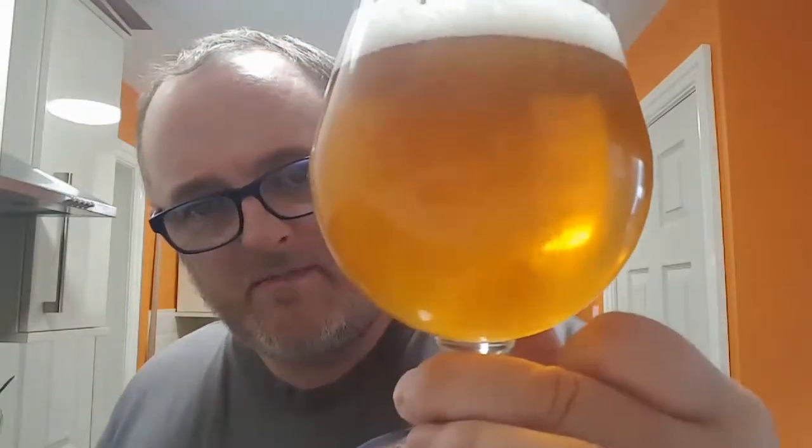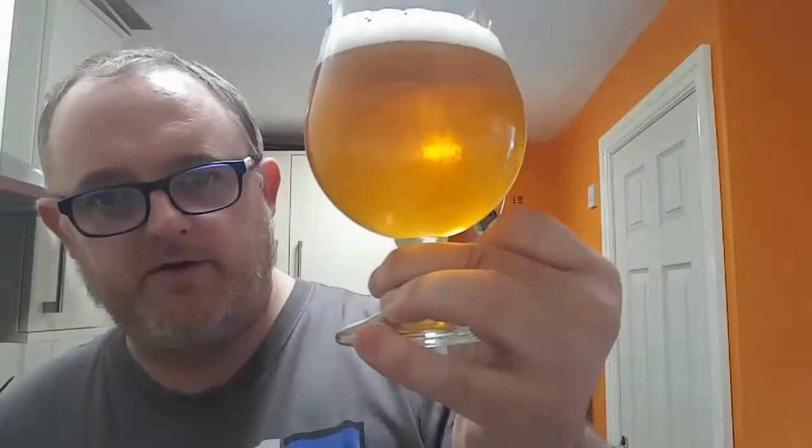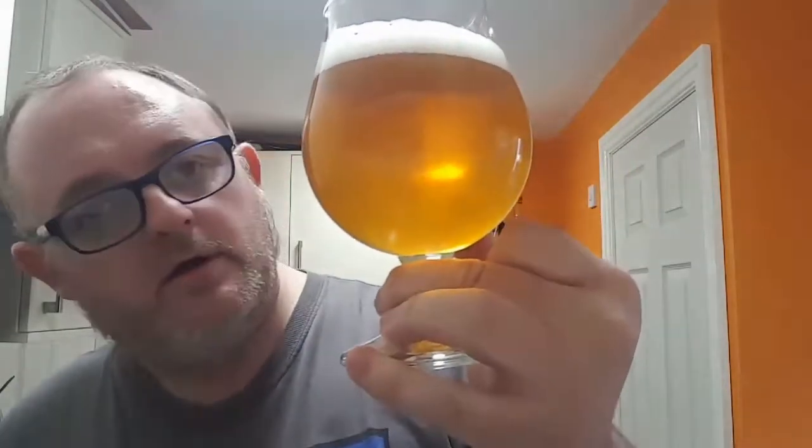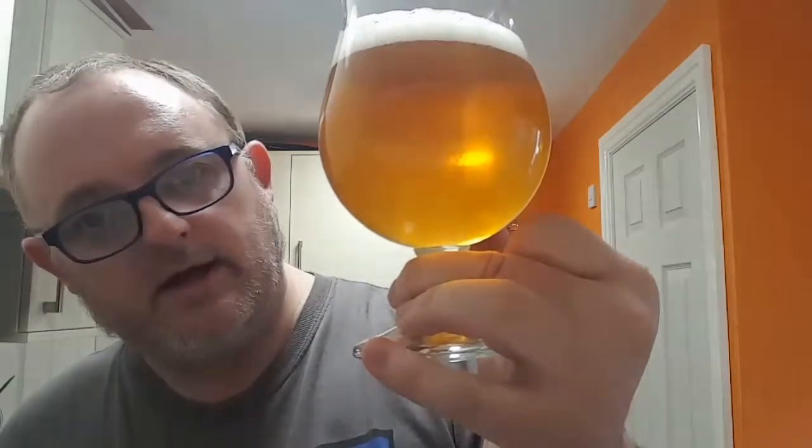Look at this — a bit hazy. I've had it straight out of the fridge so there may be some chill haze in there. We've got just about a finger of bright white, fairly compact head, and it's dissipating quite rapidly. A bit of bubbly carbonation going on. Put it through the light — lovely golden, nearly amber, sunset in the glass. Let's get a nose to it and see what it's like.